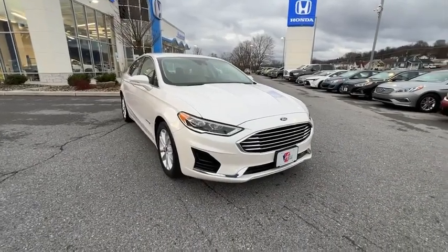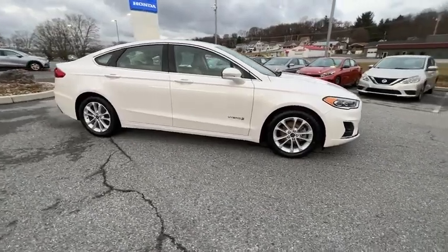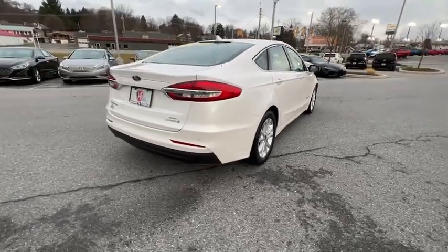Stop by and take a look at the 2019 Ford Fusion Hybrid. You can have both impressive power and great economy in a Fusion. This vehicle has less than 35,000 miles.